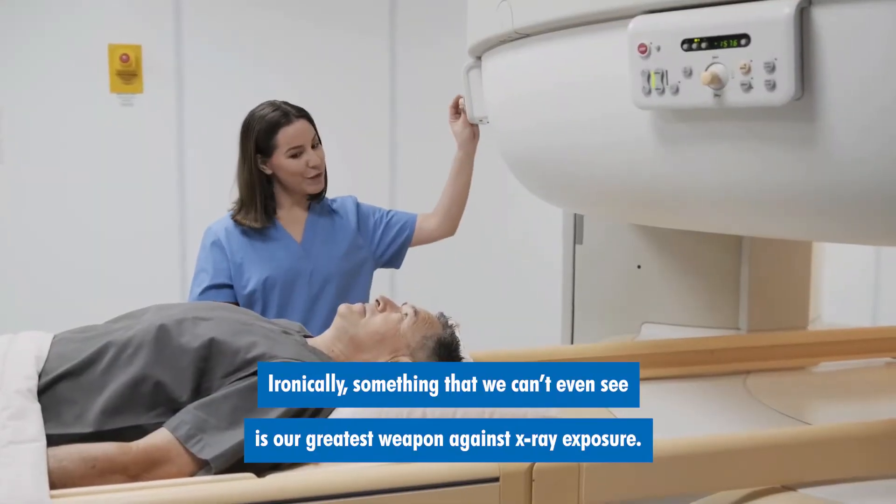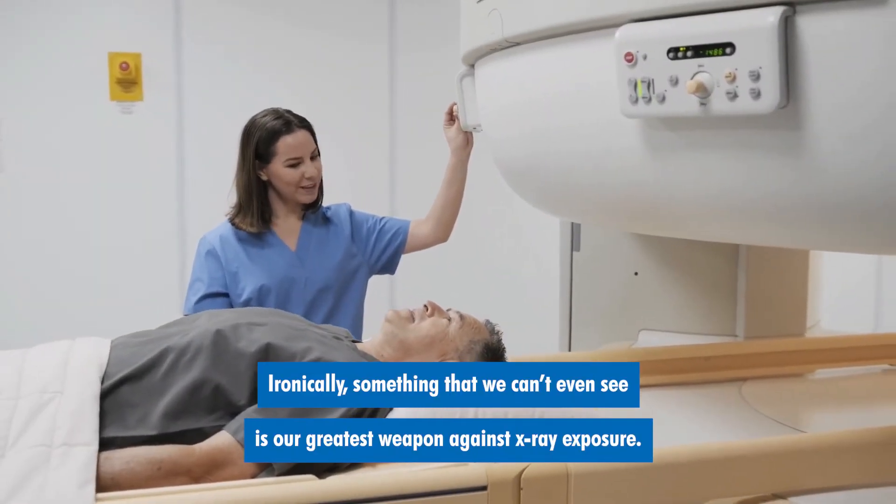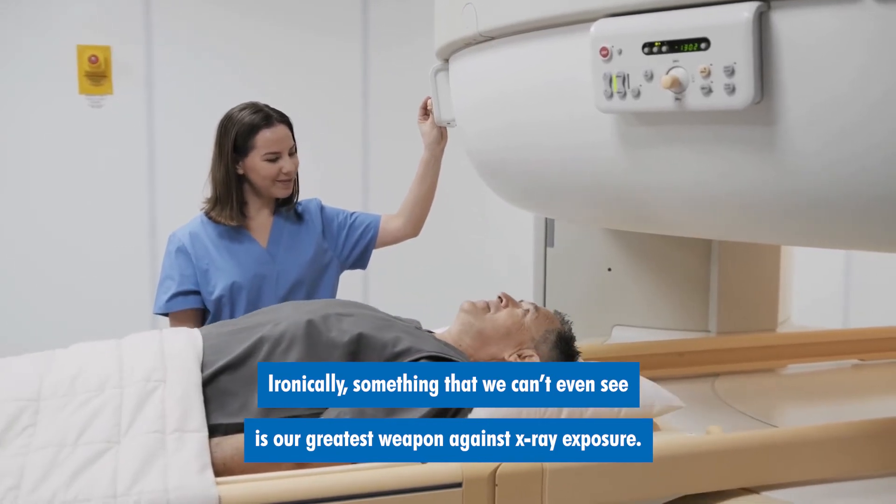Ironically, something that we can't even see is our greatest weapon against x-ray exposure.